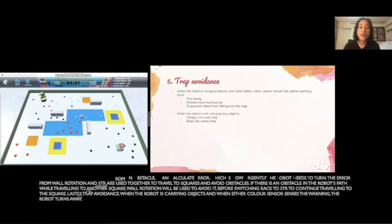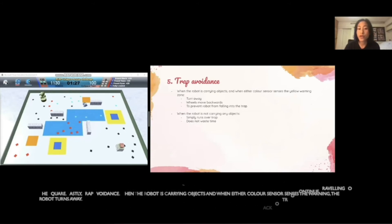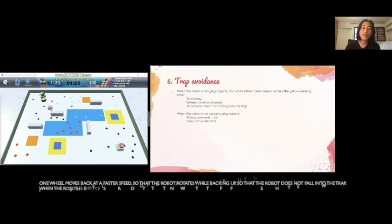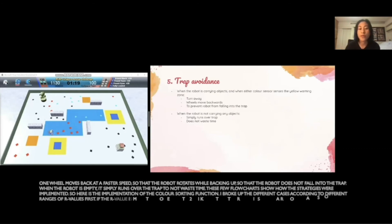Lastly, trap avoidance. When the robot is carrying objects and either color sensor senses the warning, the robot turns away. One wheel moves back at a faster speed so that the robot rotates while backing up, so that the robot does not fall into the trap again. When the robot is empty, it simply runs over the trap to not waste time.